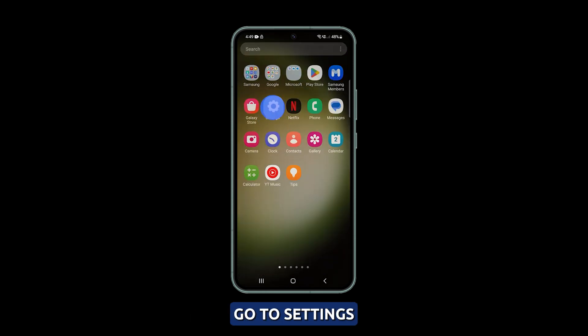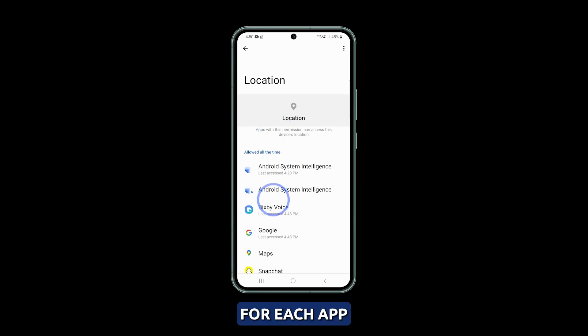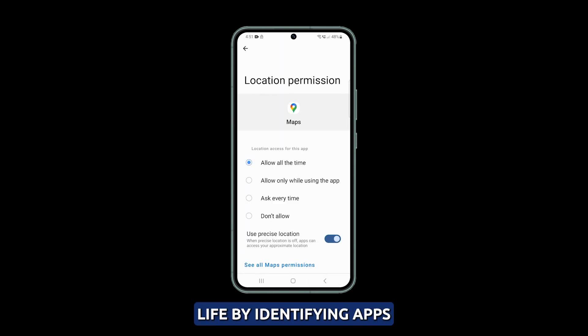Go to Settings, then select Location, and finally App Permissions. For each app that's allowed, check when it last requested location access and decide whether to switch to 'Allow only while in use.' This helps conserve battery life by identifying apps that don't need background location access.